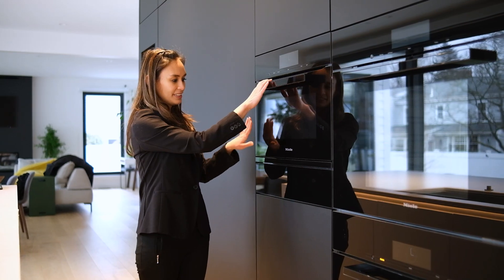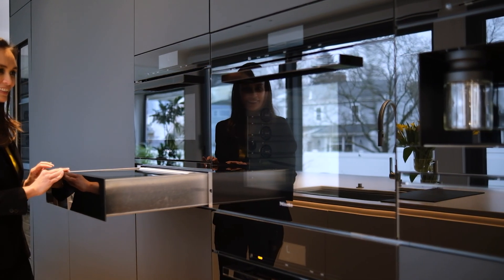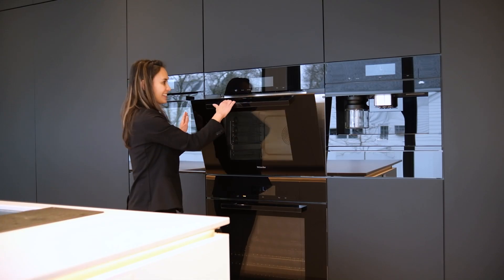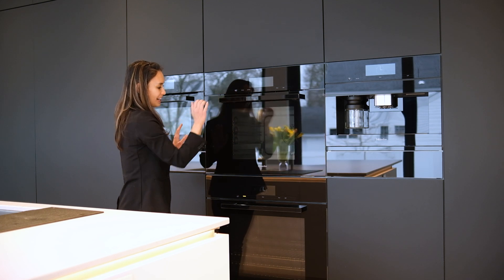The most challenging part of this kitchen is what I call the Mila T. This client purchased all their Mila appliances through us and we configured six appliances in the Mila T with the obsidian black color.